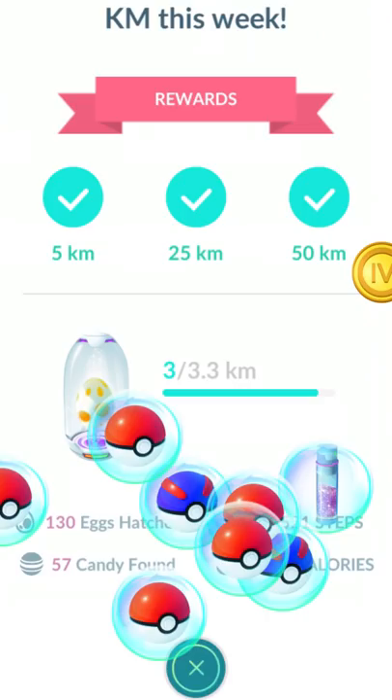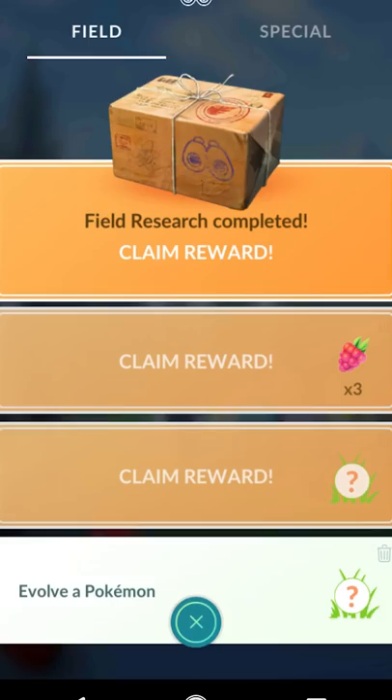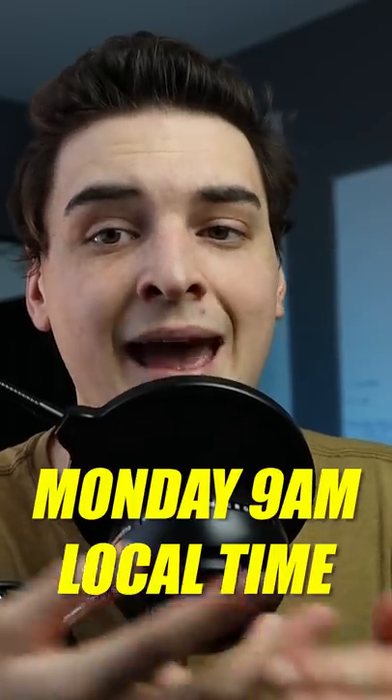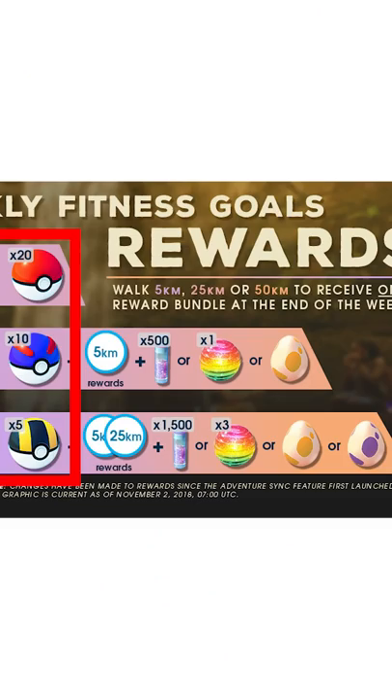Pokemon Go tip: lining up your Pokestop Streak, your Adventure Sync box, and your Research box. There are three time-based rewards you can get in Pokemon Go. First, your Adventure Sync rewards — you get these every single Monday at 9am. The rewards can range from a bunch of Pokeballs to a 10km egg.